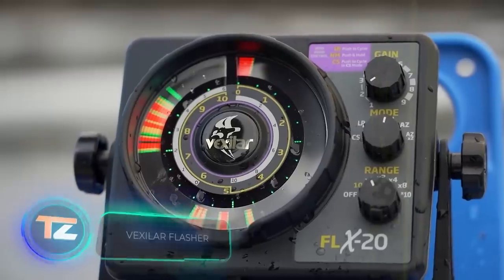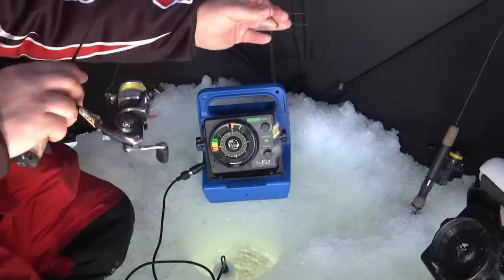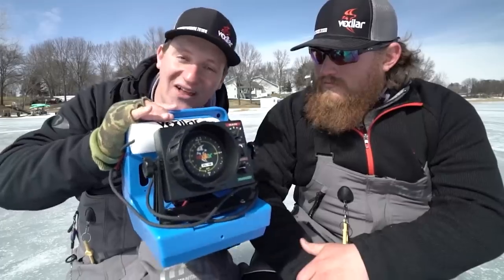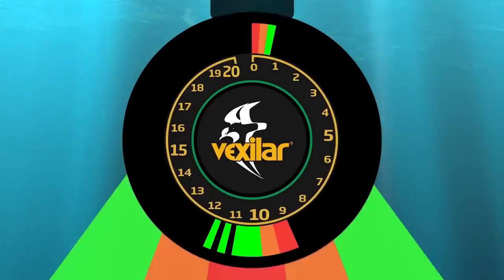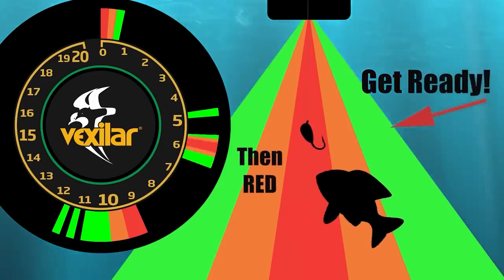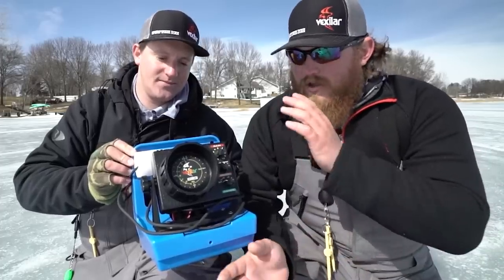Here's an interesting fishing gadget — the Vexilar Flasher Sonar System, suitable for both beginners and seasoned anglers. Beginners can gain insights into fish behavior using this device, while experienced anglers will be pleasantly surprised by the advancements in technology. The Vexilar Flasher operates on the same principle as other sonar systems but presents information in a unique way: depth is indicated on a scale with numbers, while multi-colored strips represent the fish.